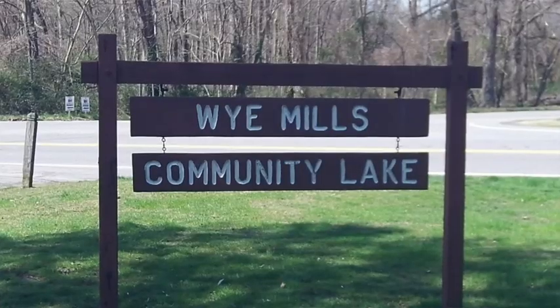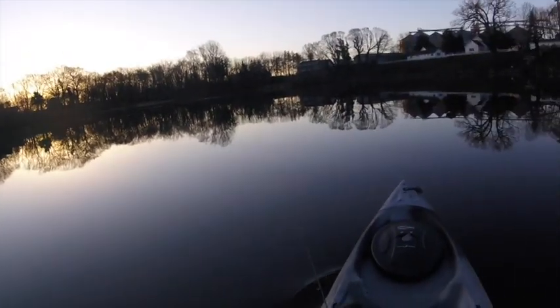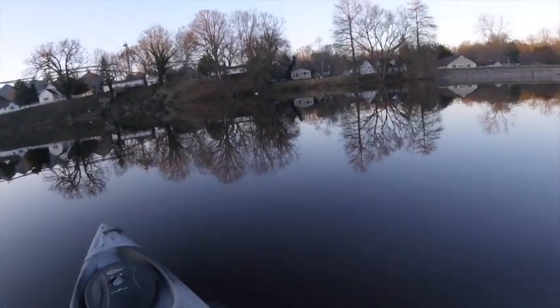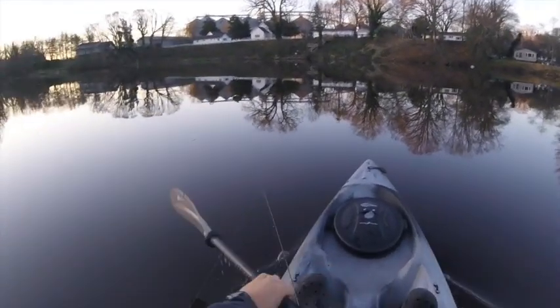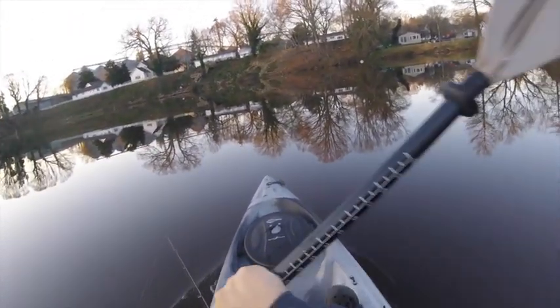I've driven over to the Y Mills Community Lake, which is on the upper eastern shore of Maryland. We'll start over here and see how we can do. I like to fish different areas, especially within the state of Maryland. I originally grew up here on the eastern shore, grew up in the Salisbury area. I learned fishing from my grandfather, who would take me out into some of the coastal bays down in the lower part of Virginia.